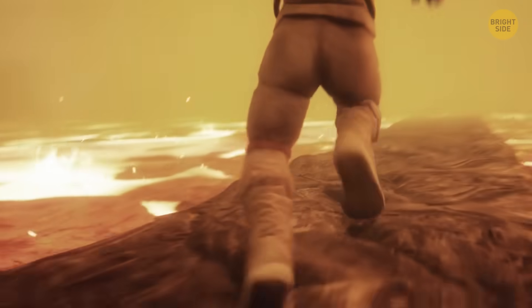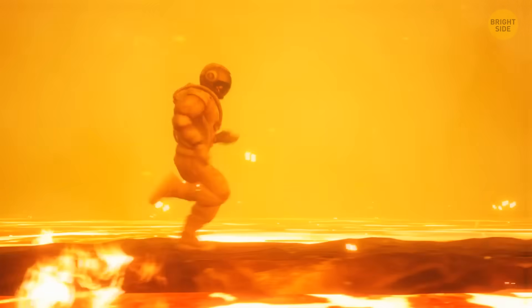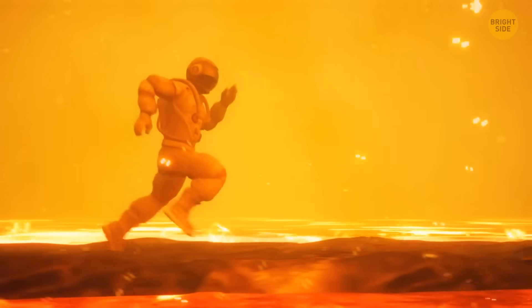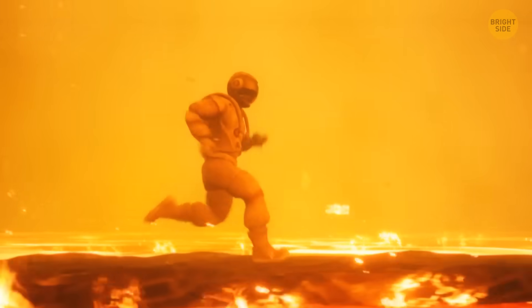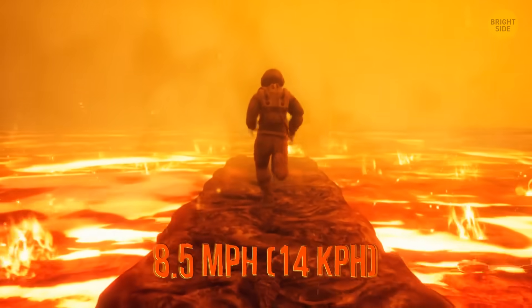So your weight is a bit smaller here. But don't forget about your space suit. And still, because of almost the same conditions on the two planets, you'd be able to run a bit faster than on Earth, at around 8.5 miles per hour.